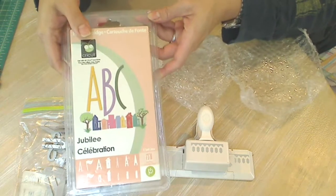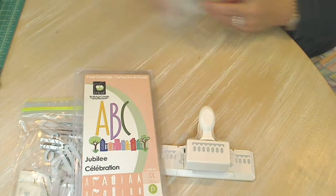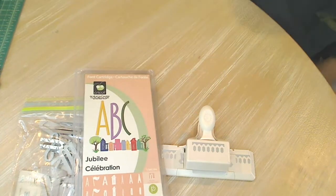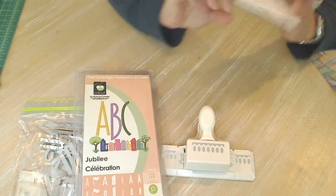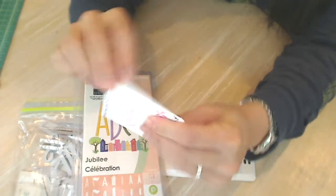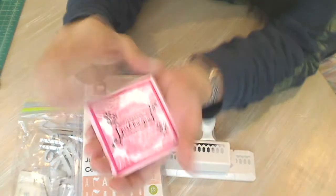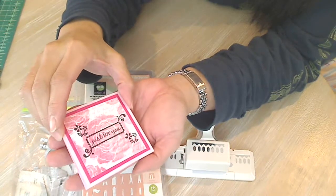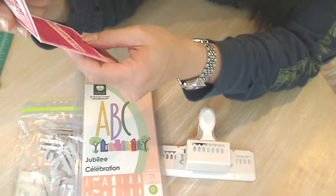Oh my gosh — an Alpha Cricut cartridge! Woohoo! I don't have anything like that because I don't have a Cricut, but it's on my wish list so I'm going to keep it. And there's her little envelope — let me open that up. Oh Gloria, that's so sweet. I have to try and make some of these 3x3 cards. They're so cute.